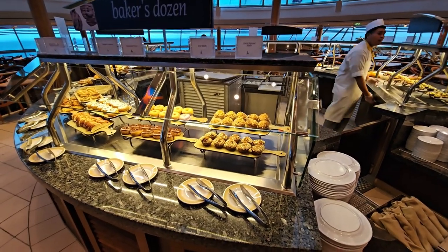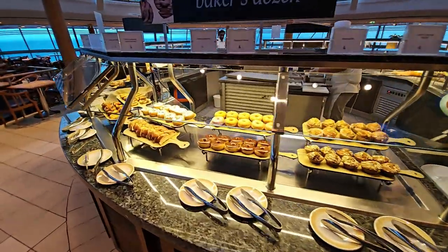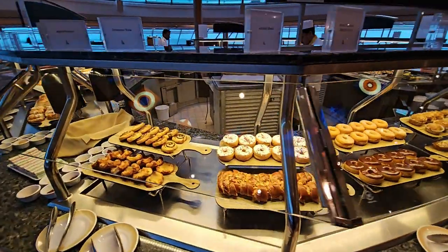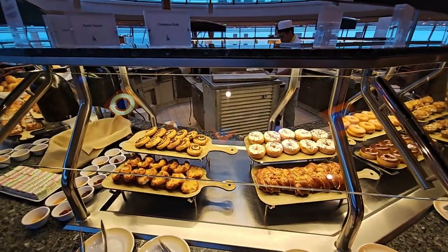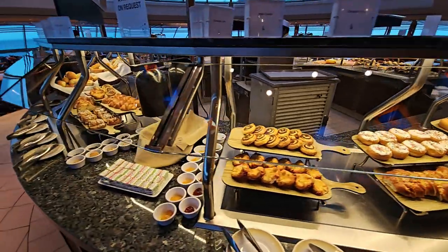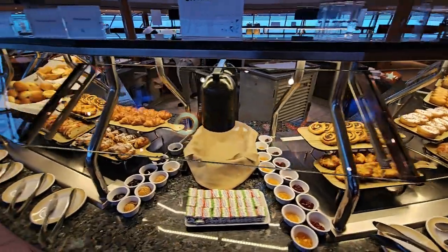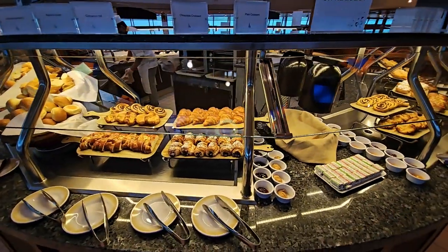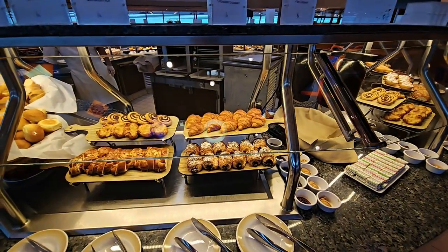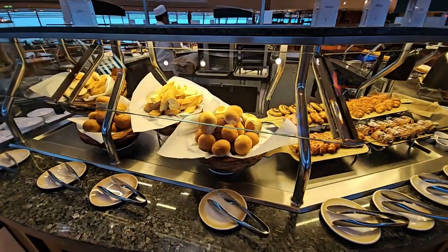This is the bakery area where you can pick up a variety of muffins, doughnuts, pain au chocolat, and cinnamon rolls. You can also get your jams and marmalades here. Moving on to the pastries area, there's more pain au chocolat, croissants, some really nice fruit bread, and bread rolls.